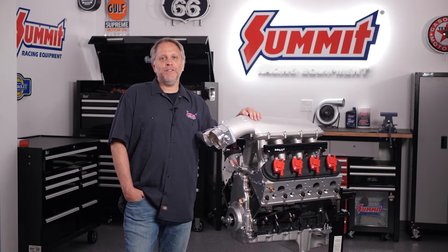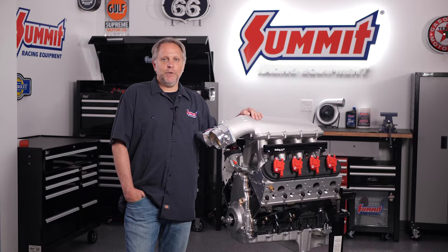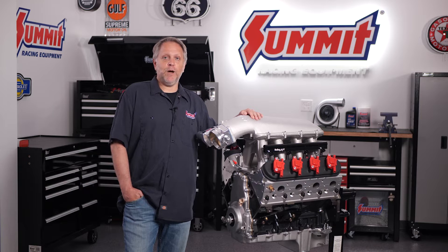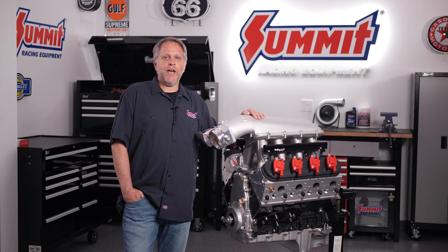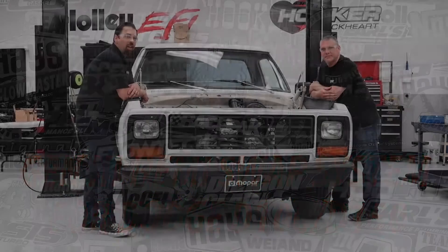Hey everyone, Dave here. Thanks for stopping by the virtual super summit manufacturer midway. Holley's been big in the LS market for quite some time now, and the company is developing a line of products for gen 3 Hemis, including complete swap systems. We're going to throw to the Holley laboratory and have Tim and Matt explain more.